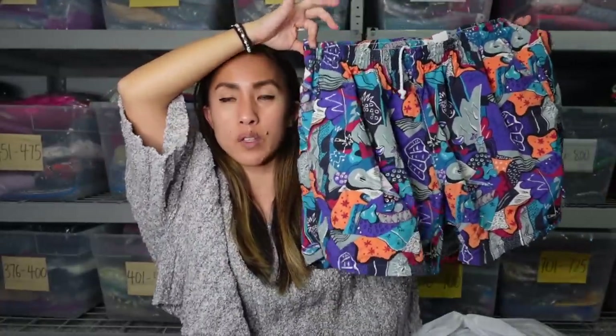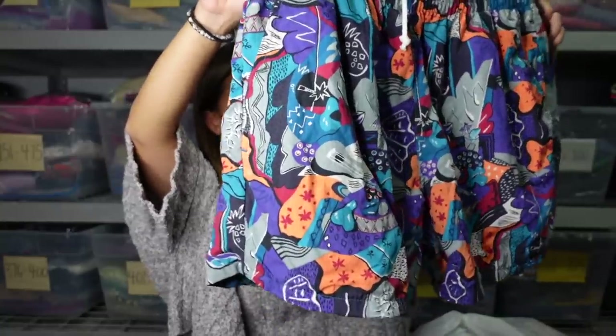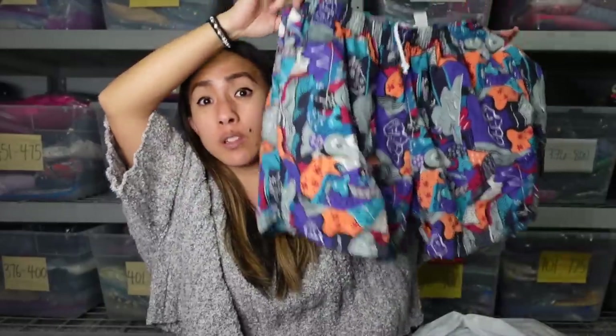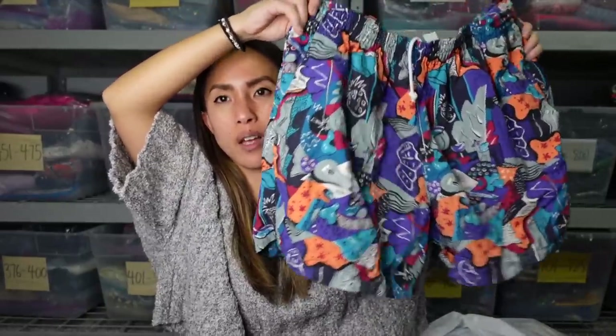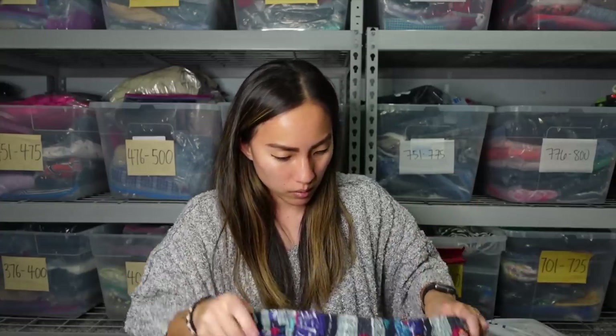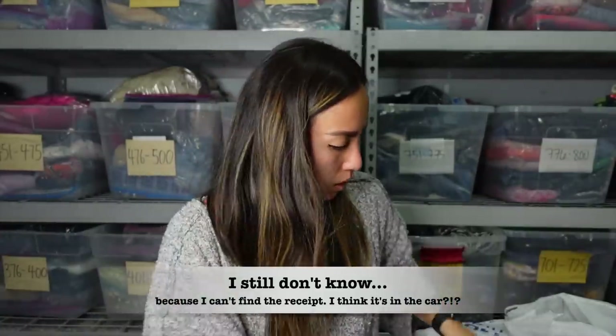Even though it's not super appropriate seasonally, I think I'm going to put this in my January drop because it's so fun. Even though it's an older vintage piece, the length is very current — this is the length a lot of men want right now for their swim trunks. I was very excited to find these. I think there wasn't a tag on it — she just gave it a random price — so we'll figure out what that was.